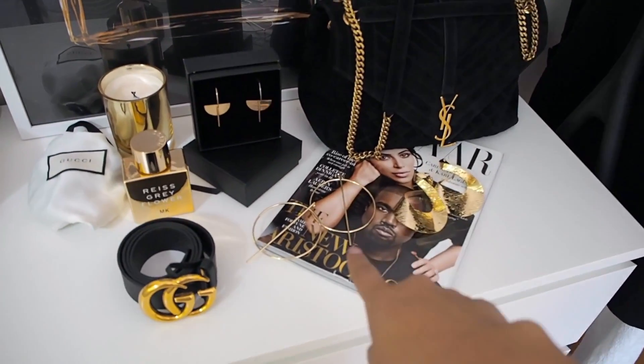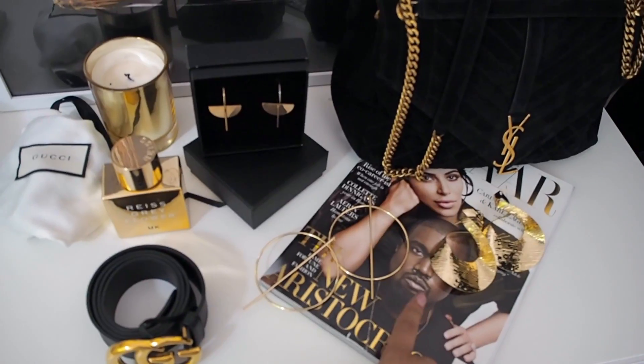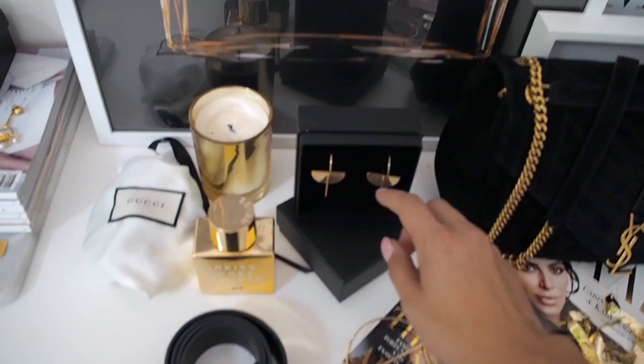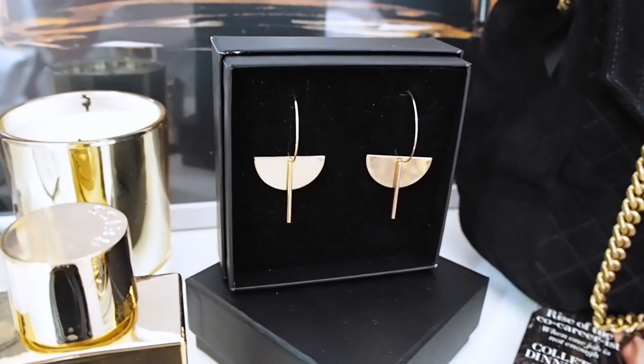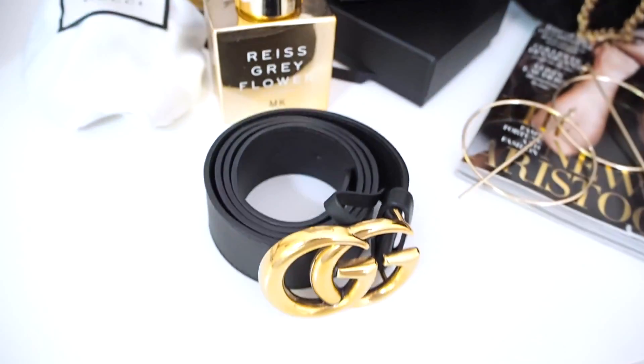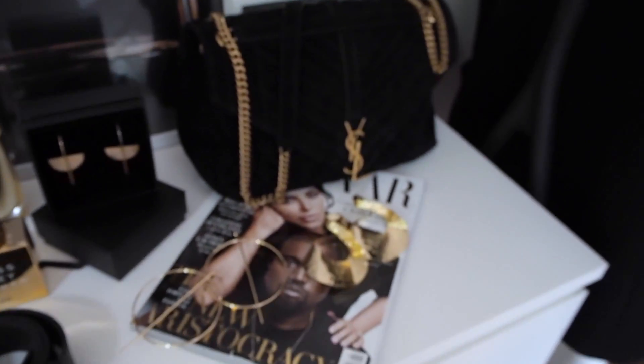So we've got some new earrings by a brand called Naked — we'll link it down below. I've got these two really massive hoop earrings from Marissa Bord. Got these beautiful earrings featured yesterday in our vlog from a brand called The Vault. And then Gucci, obviously. Got a lot of gold happening and my YSL bag.